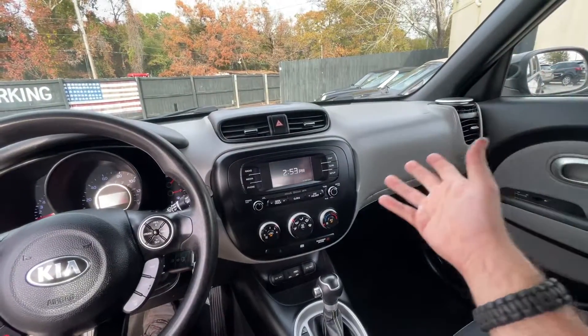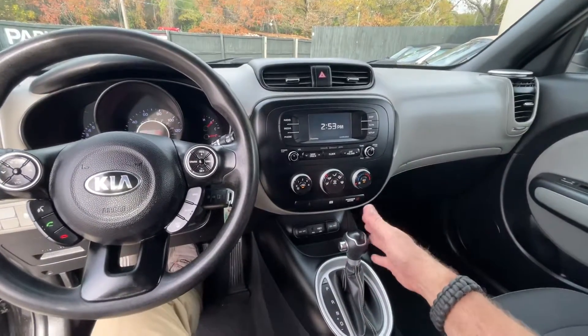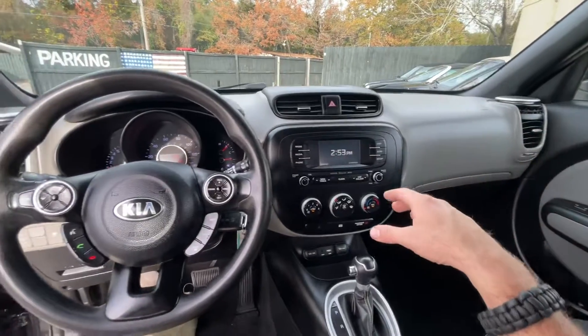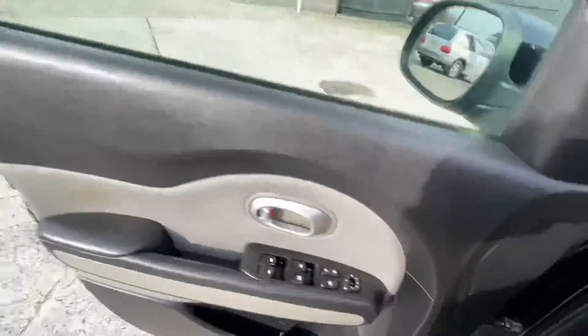A car like this also gets really good fuel economy — over 30 miles to the gallon, maybe even a little more than that. Not a bad option for somebody looking for an inexpensive, newer car. This one's got a full tank of gas with 375 miles of range.